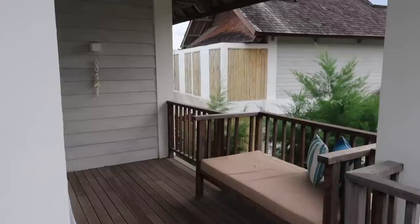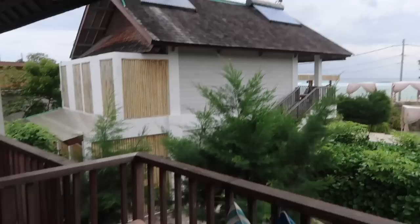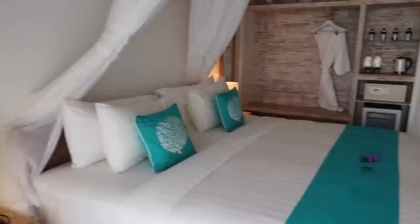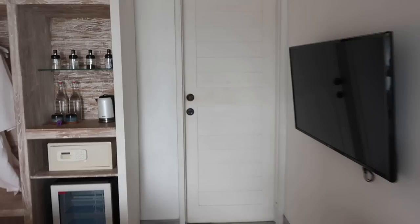Oh my god, we've just made it to our resort in Gili T and it's unreal. We've got this balcony area and we chose a sea view room, so you can see the sea over there. There's a little seat on the balcony, and then this is our room — you come through, you've got the bed in the middle with a mosquito net. I really like the interior, it looks really cool. We've got this big mirror here, and then through this door is the toilet and shower.